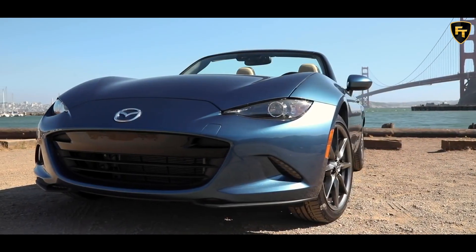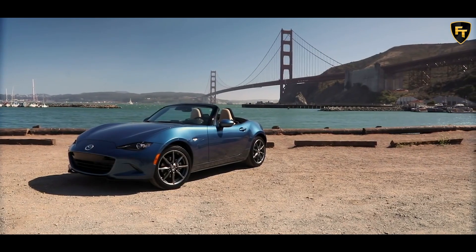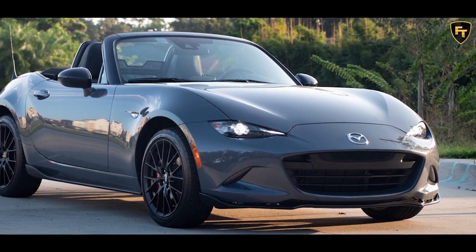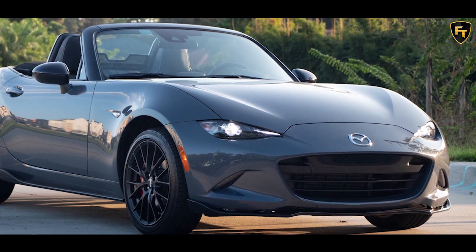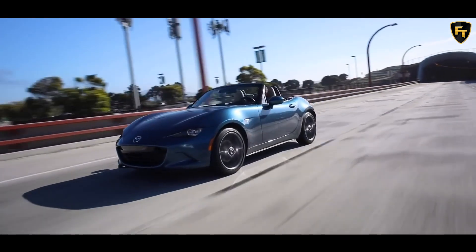The Mazda Miata's gradual evolution continues for the 2021 model year, with a few notable new exterior and interior colors. The sports car also gets newly standard and optional smartphone connectivity features. The base Miata Sport comes standard with Apple CarPlay and Android Auto.